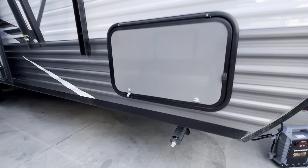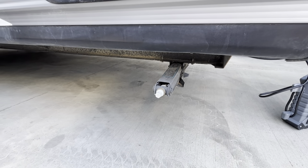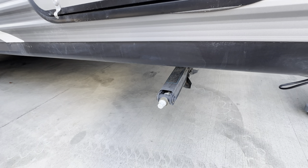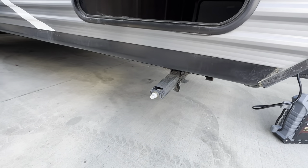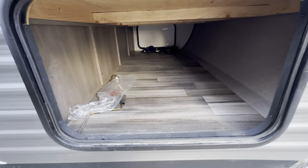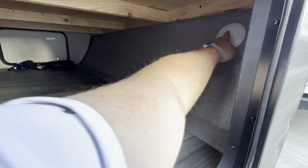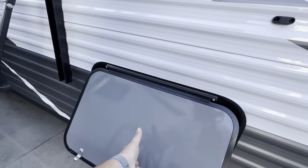This unit has manual stabilizing jacks — a lot of people get a socket that fits and use a cordless drill, which makes light work of it instead of hand-cranking. If they ever bend or snap, they're pretty easy to replace. Opening up the compartment door — there's a little magnet that holds it open. Here's your pass-through storage that goes all the way through the other side. There's even a light inside you can turn on.